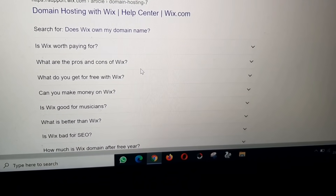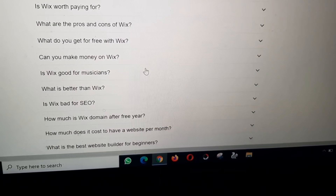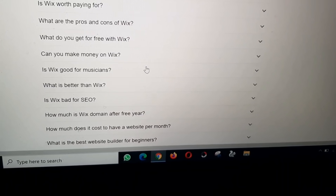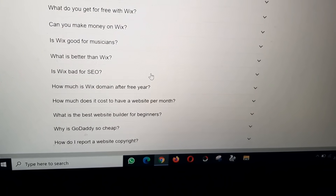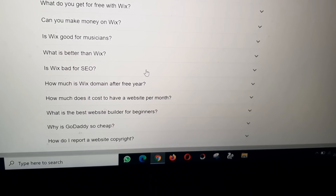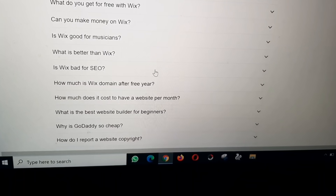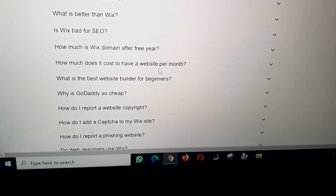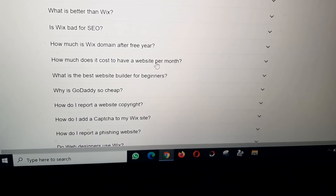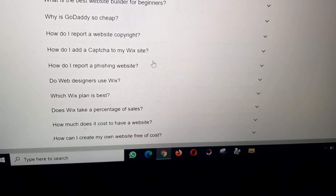Related questions: Is Wix worth paying for? What are the pros and cons of Wix? What do you get for free with Wix? Can you make money on Wix? Is Wix good for musicians? Is Wix bad for SEO? How much does it cost to have a website per month? What is the best website builder for beginners?